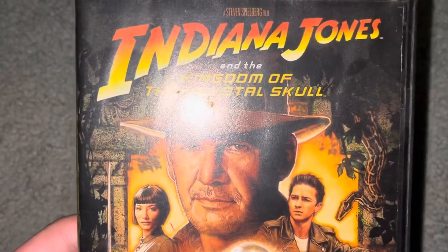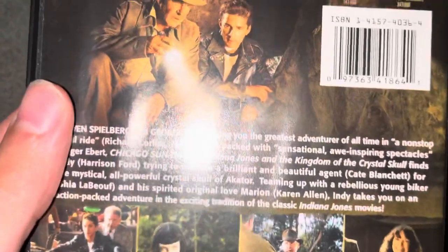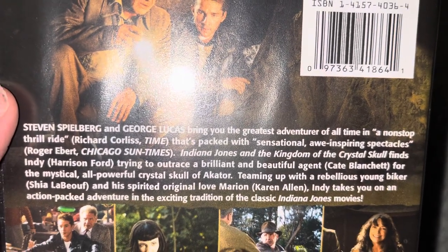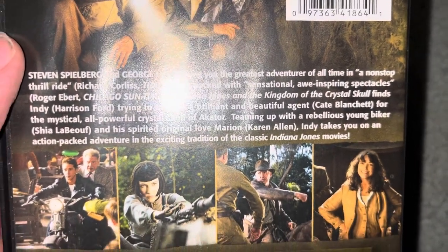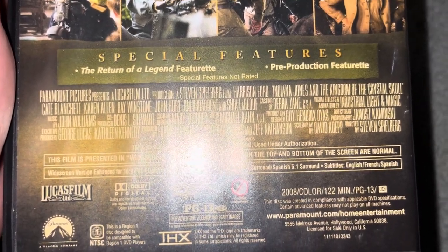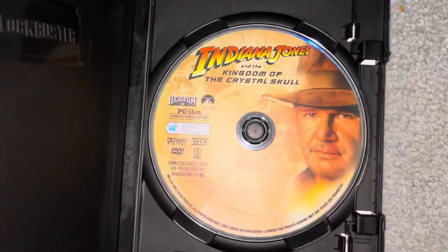And finally we have Indiana Jones and the Kingdom of the Crystal Skull, which is from 2008. There is a review there, but due to the Blockbuster stickers I can't read it. Richard Corliss of Time says 'this film is a non-stop thrill ride, packed with sensational, awe-inspiring spectacles.' It features the 'Return of the Legend' featurette and a pre-production featurette. Here's the disc — this is a former Blockbuster rental, as I'm sure you all know.